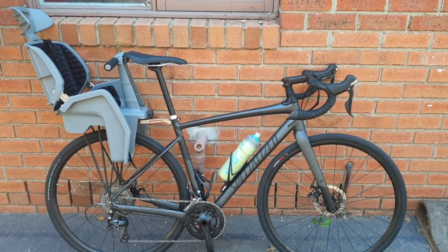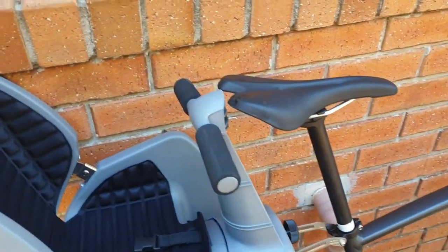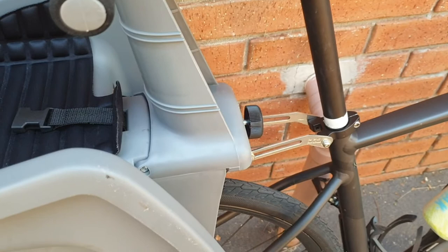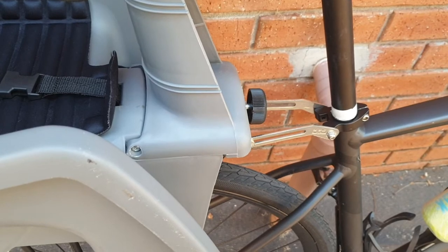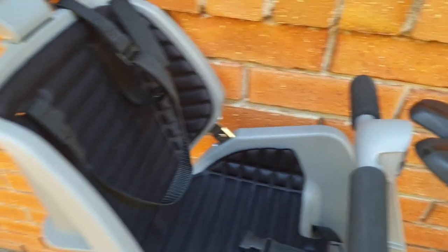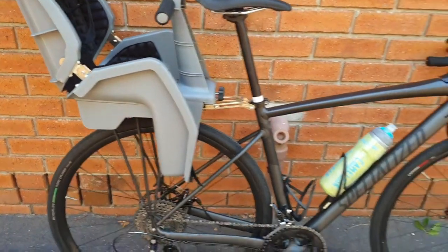Here is the Beto Deluxe baby bike seat mounted on our Specialized Diverge Comp E5 2018 model. The Beto Deluxe baby bike seat currently retails at around $120 Australian dollars. It has a light but durable polypropylene structure, padded foam seat, and is relatively easy to mount and remove. It has a seat belt which I feel could be more secure — it keeps her in the seat but seems a little flimsy — and the same applies to the leg and feet straps. It's designed well, allowing for our baby to securely fit inside with the handlebars providing an additional sense of security.